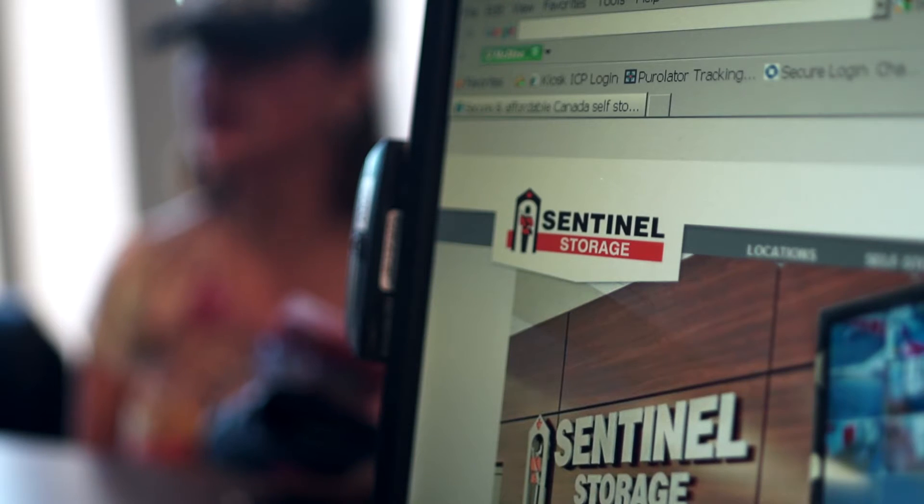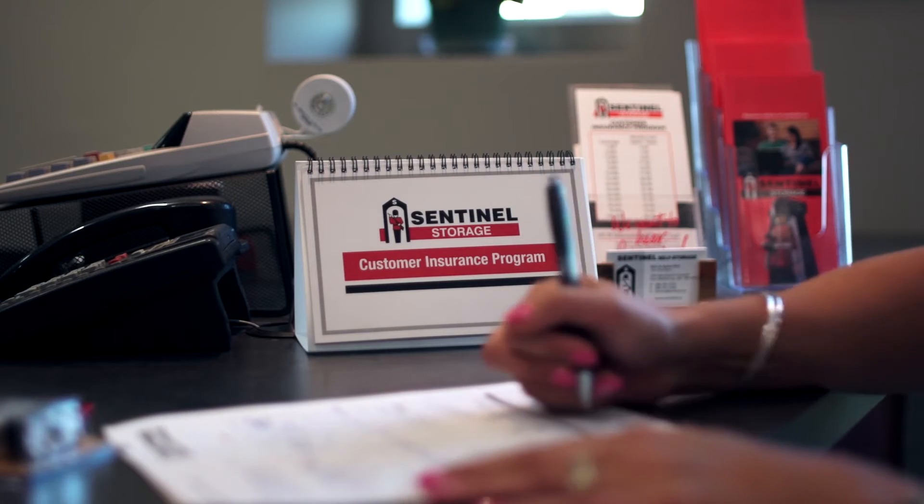Home insurance policies don't always have you covered. Ask us about affordable on-site content insurance starting as low as $4 a month.